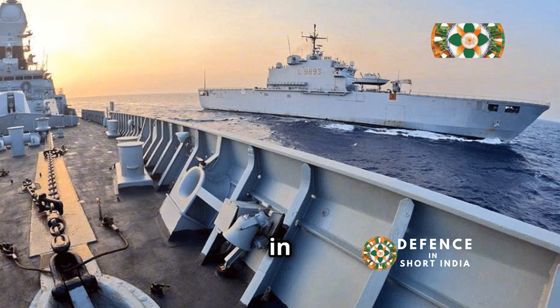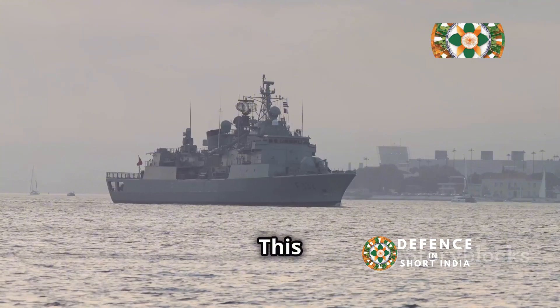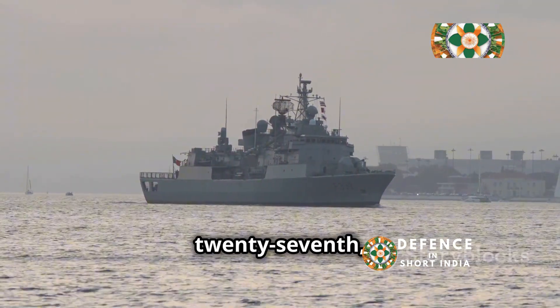INS Teg's journey began in the shipyards of Yantar Shipyard in Kaliningrad, Russia. This formidable vessel joined the Indian Navy's fleet on April 27, 2012.